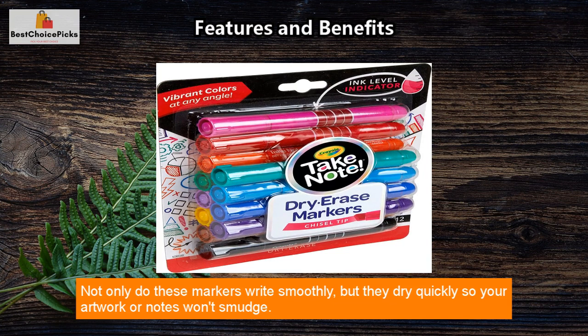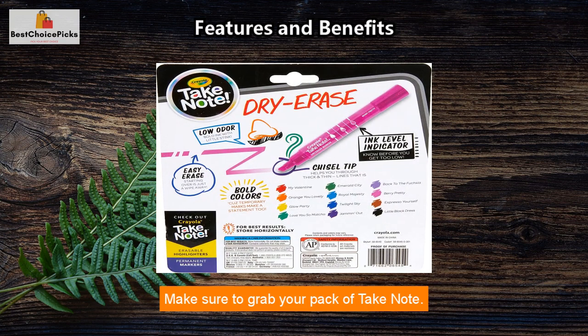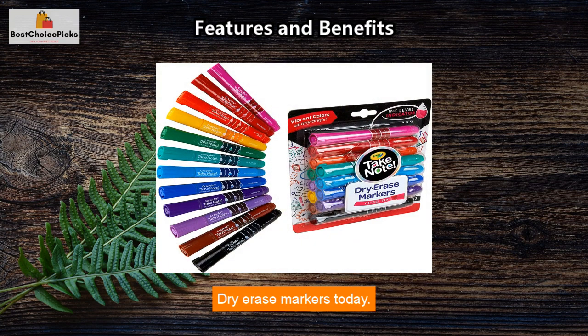Not only do these markers write smoothly, but they dry quickly so your artwork or notes won't smudge. This 12-pack is perfect for school, classrooms, and boardrooms so everyone can have their own marker. Make sure to grab your pack of Take Note dry erase markers today.